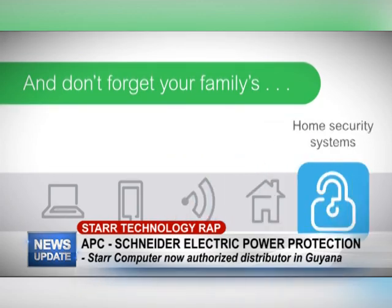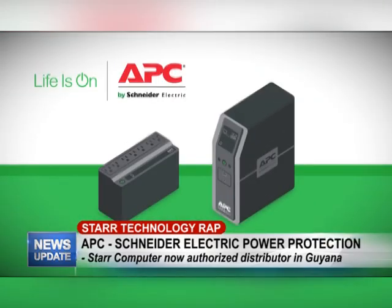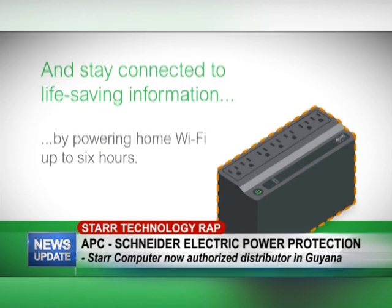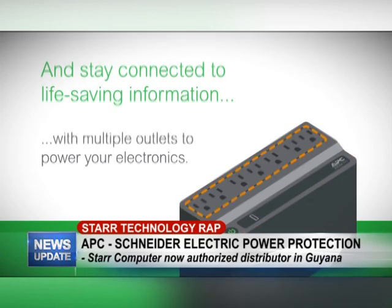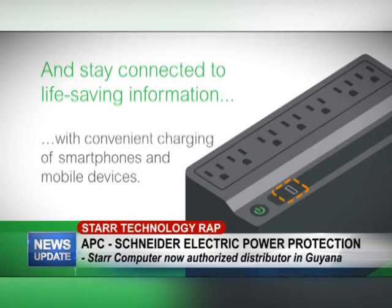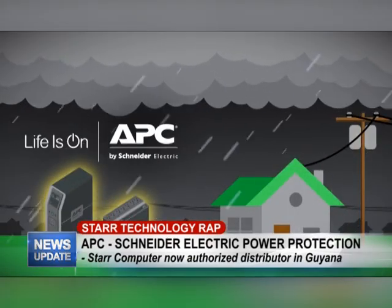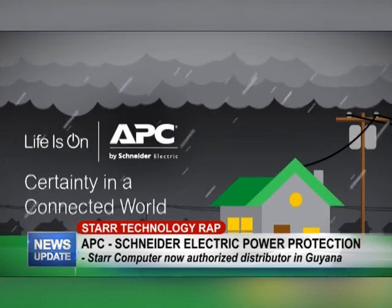Don't forget your family's computers and peripheral devices, mobile devices, wireless routers and modems, home automation systems, and home security systems. Proactively manage outages with APC Back-UPS and Back-UPS Pro — stay connected by powering home wi-fi for up to six hours, with protection against spikes and surges, multiple outlets, and convenient smartphone charging. Stay connected to what matters most with APC battery backup — APC by Schneider Electric, certainty in a connected world.